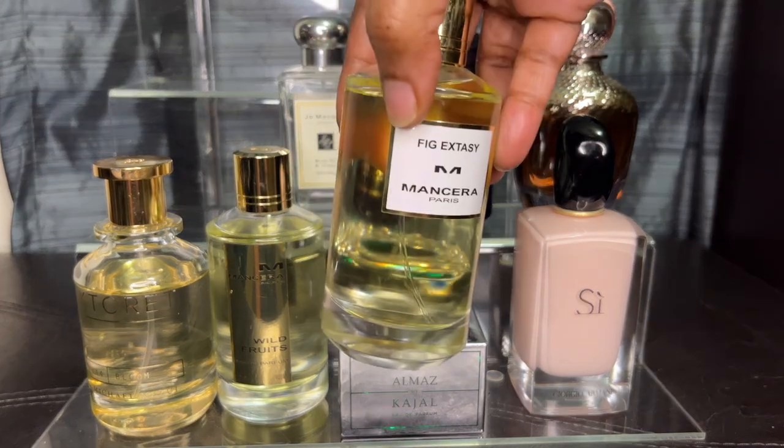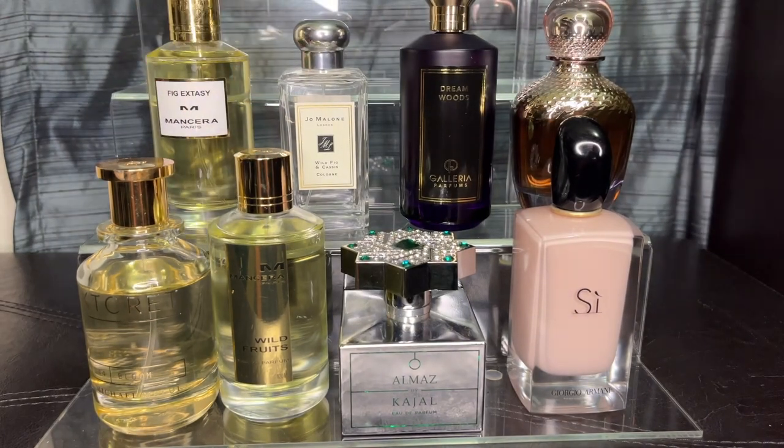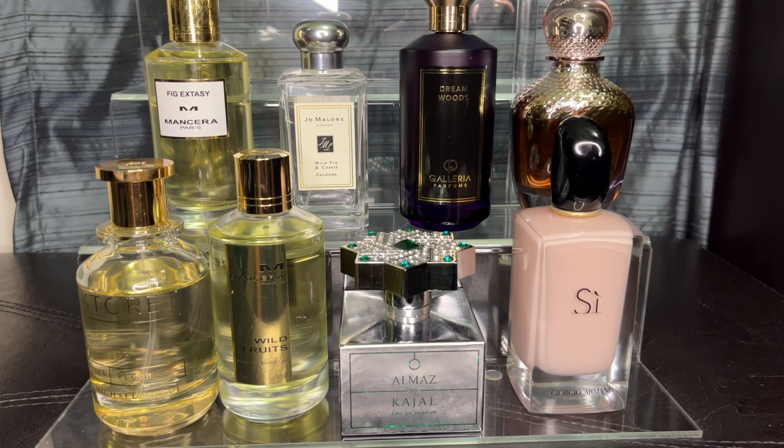This one here is Fig Ecstasy. You have to like a dry fig to appreciate it. It says fig nectar but to me it's a dry fig, and the incense, ginger, and black pepper make it spicy and smoky, taking it away from a gooey fig note. It can lean masculine — I'll spray it on my husband too. I just got it a couple months ago, so I'm going to let it macerate and hopefully that fig nectar note will come forward. If not, I'm not above passing it on to my husband or sons.